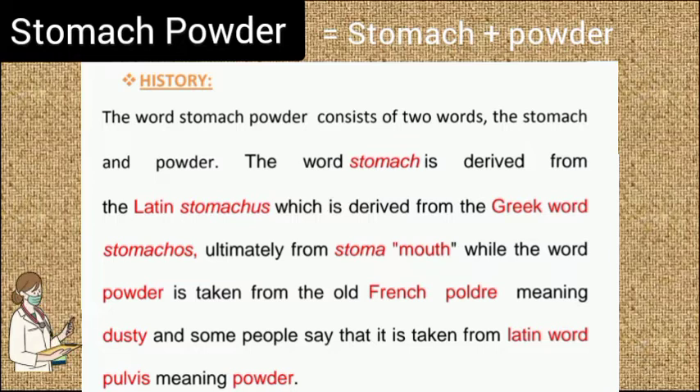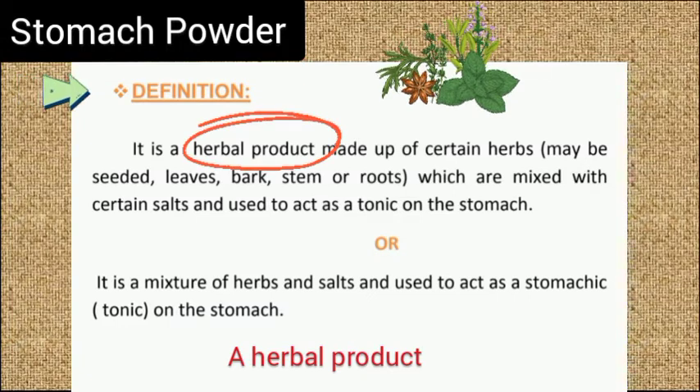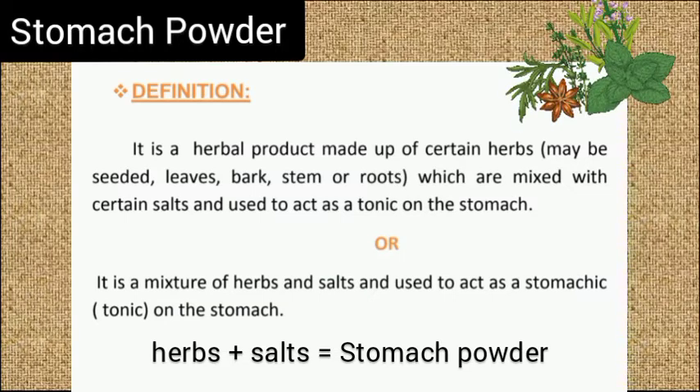According to some, powder is taken from the Latin word 'pulvis' meaning powder. By definition, stomach powder is an herbal product made up of certain herbs which are mixed with certain salts and is used to act as a tonic on the stomach. In short, stomach powder is a mixture of herbs and salts used to act as a tonic. The herbs in stomach powder may be seeds, leaves, bark, stem, or roots.